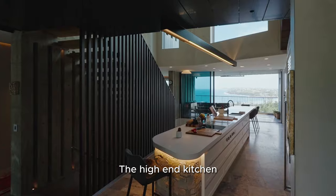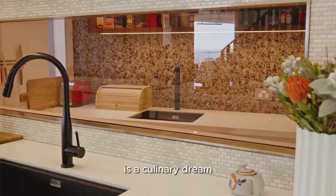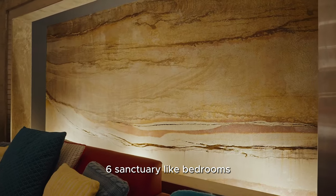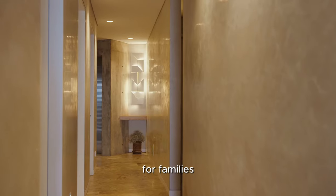The high-end kitchen equipped with Corian surfaces and Millet appliances is a culinary dream. Six sanctuary-like bedrooms spread over multiple floors offer flexible accommodation options for families.